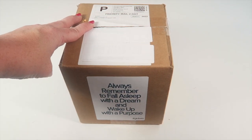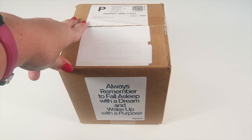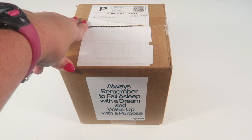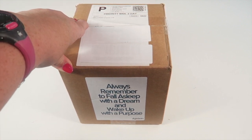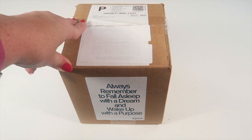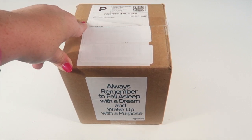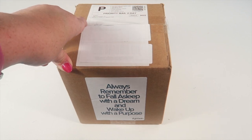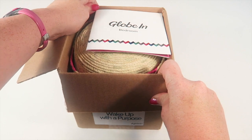This is my unboxing for Globein for November 2015 and this is the full box. I did a review of the benefit basket, so if you're interested in that I will leave that link down below — it's a smaller version of this box. This box is $35 a month and it's filled with all kinds of artisan goods from all over the world, and you get a background of each product. It's all packed in a little hand-woven basket.